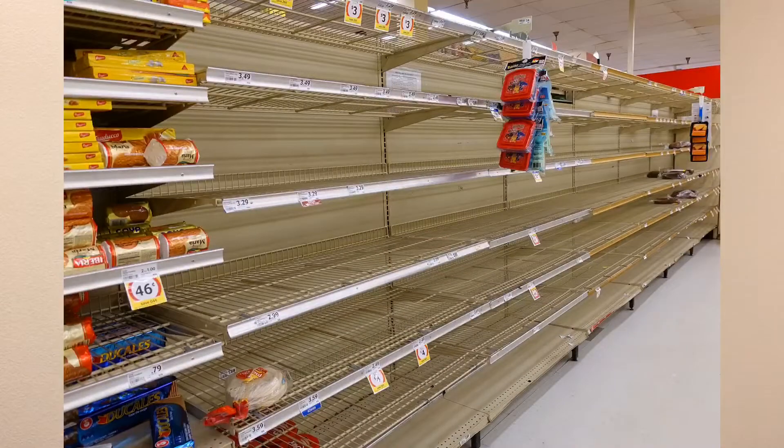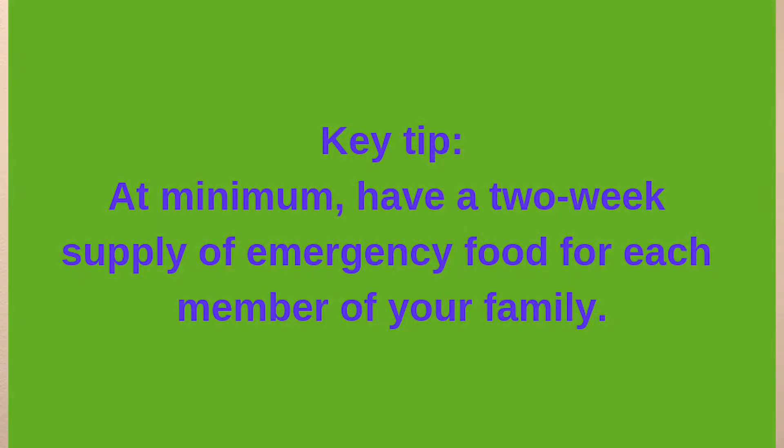Do you remember how difficult it was to find food during our latest snowstorm in February? Hopefully these interruptions won't occur for too long of a duration during an emergency, but it's recommended that you have at least two weeks worth of food for you and your family.